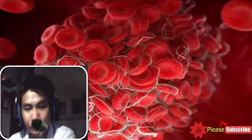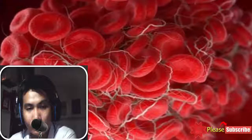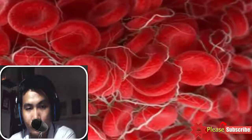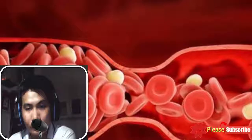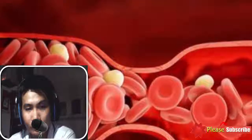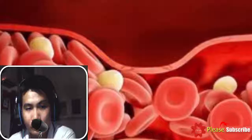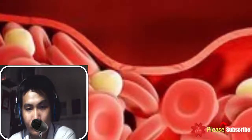Brain: Blood clotting in your brain may bring a severe headache, dizziness, eyesight problems, and speech problems. Lung: Coughing up blood, heart racing, chest pain, and shortness of breath are the symptoms of blood clotting in your lungs. Abdomen: Vomiting, abdominal pain, and diarrhea indicate a blood clot in your abdomen.